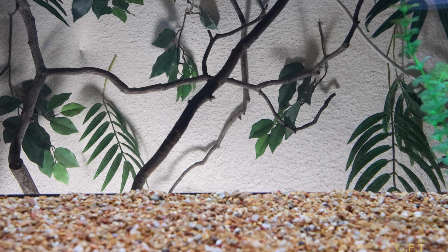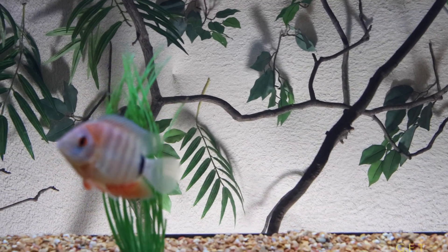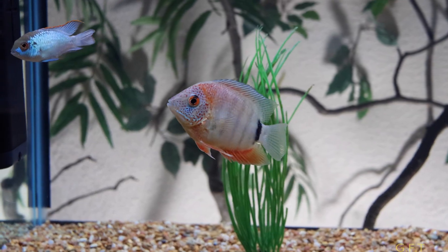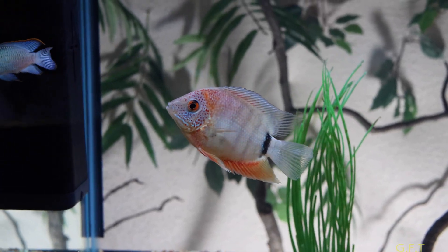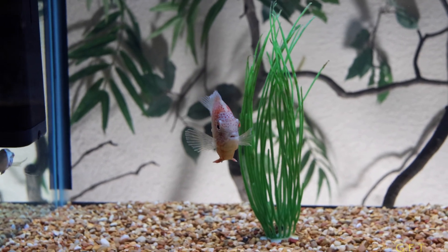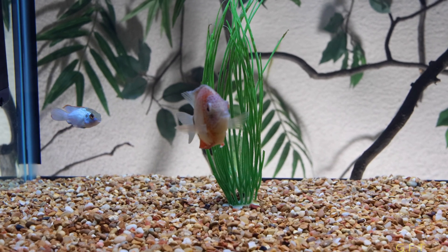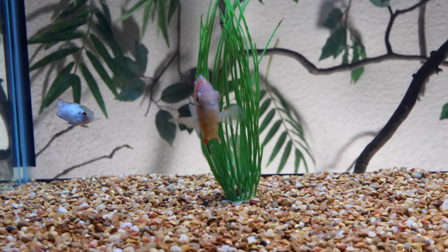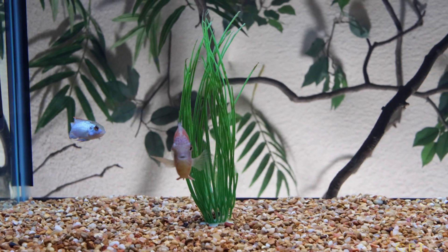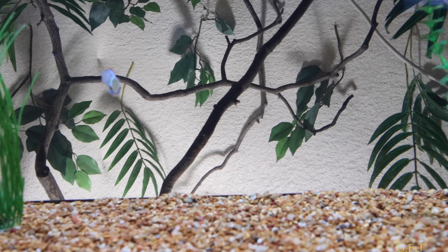Everybody was treated almost two weeks ago when I first got them with Levamisole. I do that with all my new fish — it's a wormer. Then in two weeks you've got to do it again, so this week I'll be doing it again on these guys. That's the first treatment.